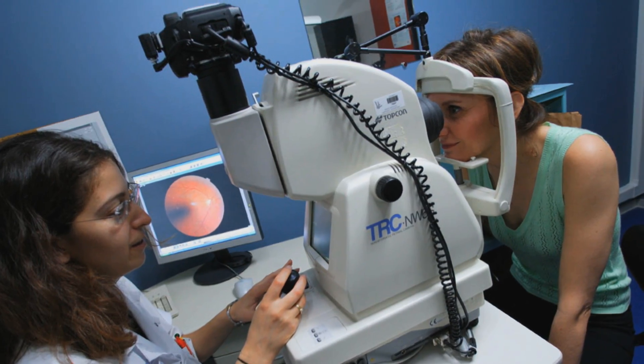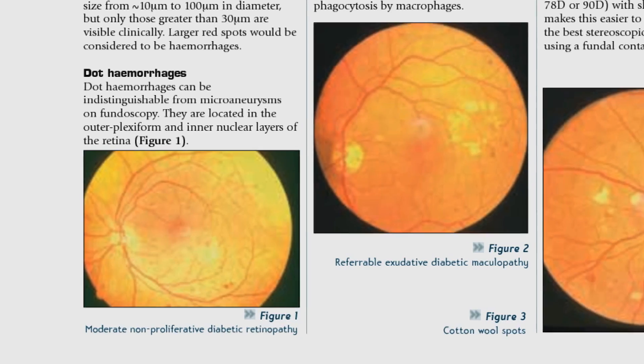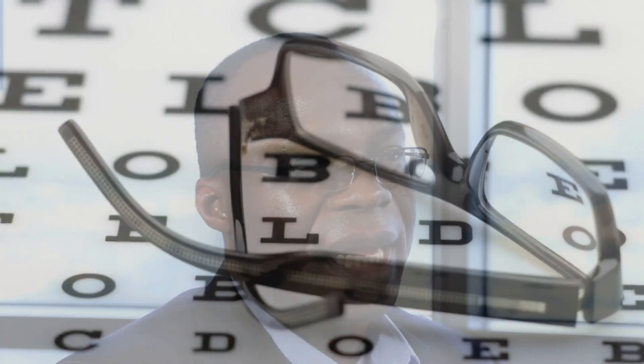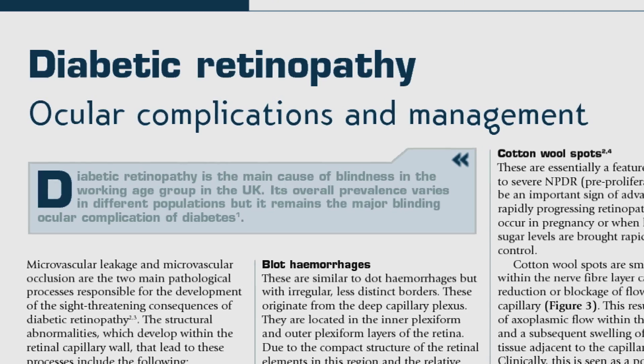So if the mechanism is the same with neuropathy and retinopathy, it is possible that alpha-lipoic acid could be beneficial for patients who also have diabetic retinopathy.